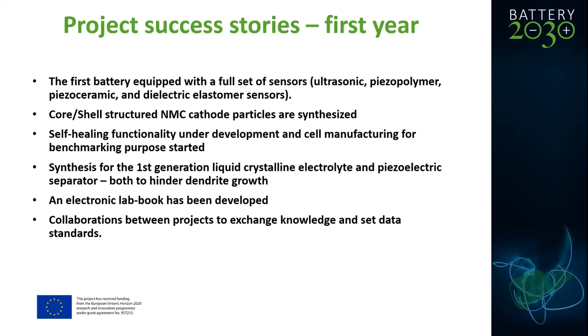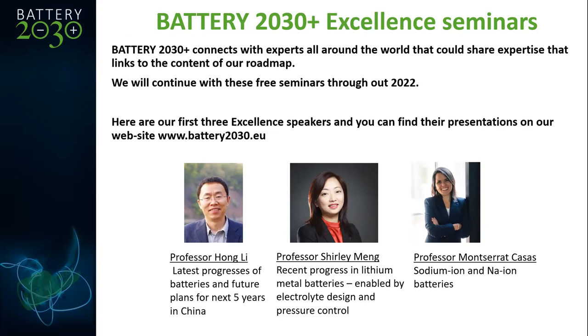We have published the largest data management plan you can find in the literature, which is quite impressive. Above all, we have a lot of exchange and collaboration between these six projects to exchange knowledge and set data standards. We also think it's extremely important to connect to experts all around the world, which is why we have these excellent seminars. They are free and we will continue with these free seminars throughout 2022.